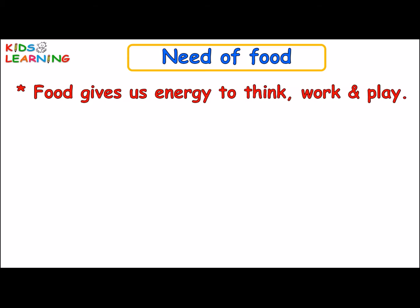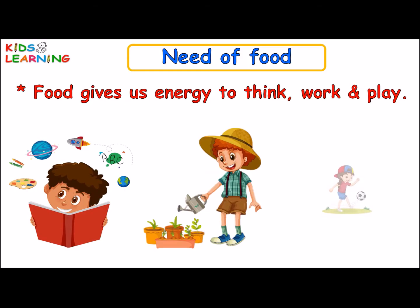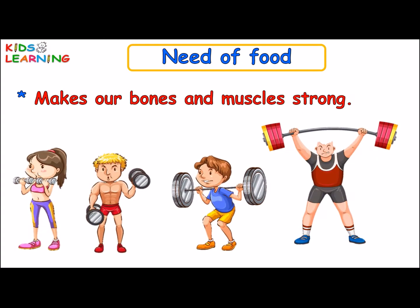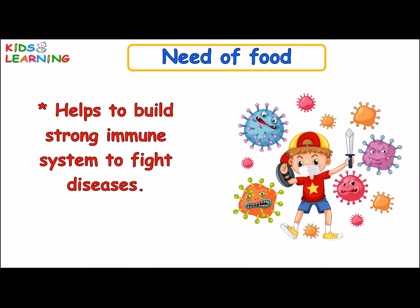Food gives us energy to think, work and play. It helps us to grow and stay healthy. It makes our body and muscles strong. It helps us to build a strong immune system to fight diseases.